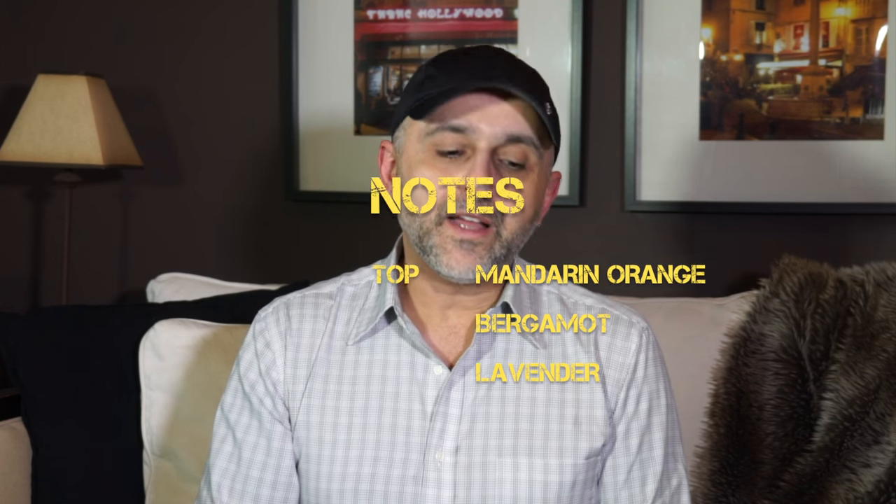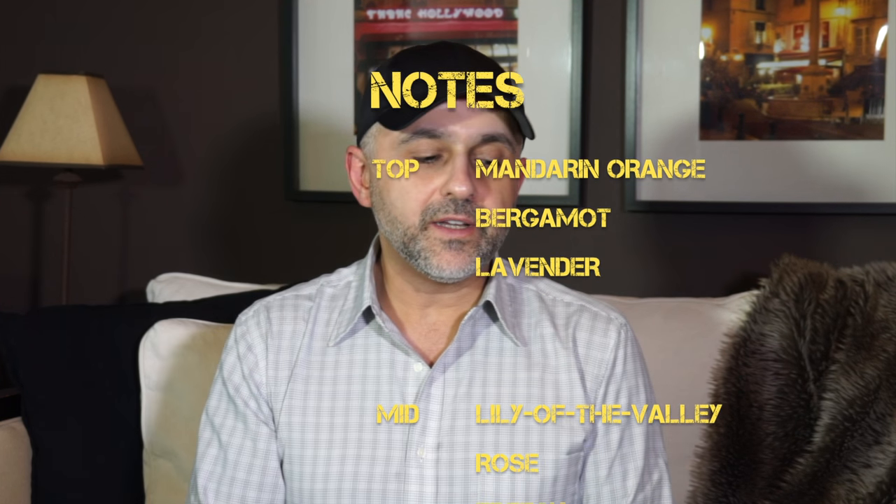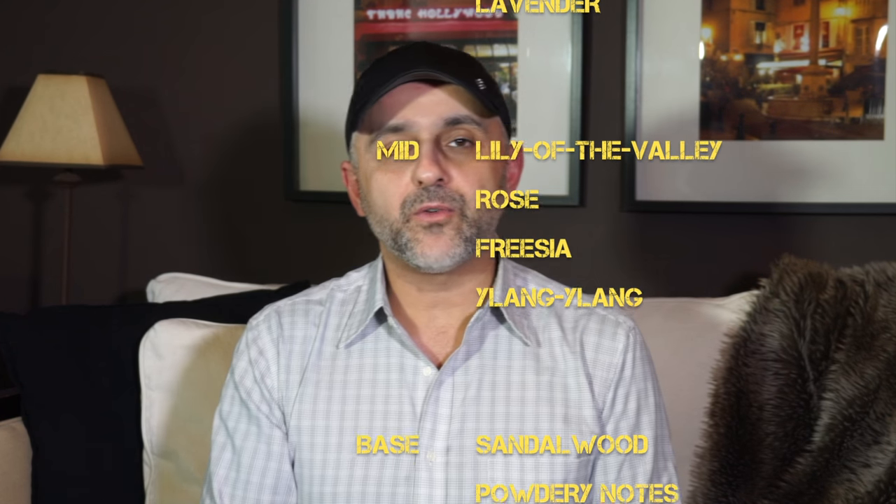The nose is Isabel Abram, and the notes for this fragrance are mandarin orange, bergamot, and lavender at the top. The mid notes are lily of the valley, rose, freesia, and ylang ylang. And then finally on the base you've got sandalwood and powdery notes.